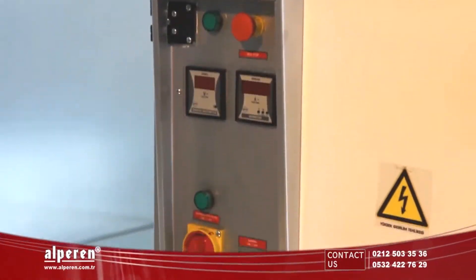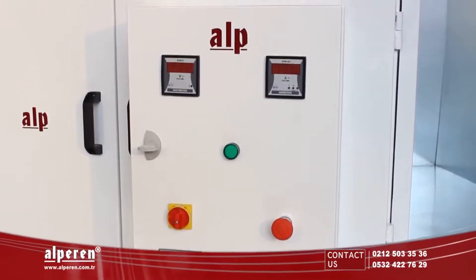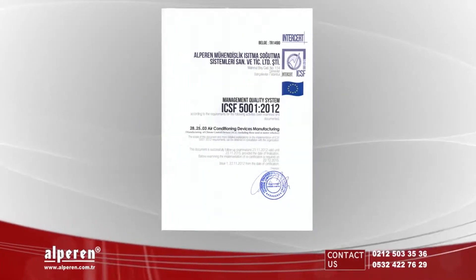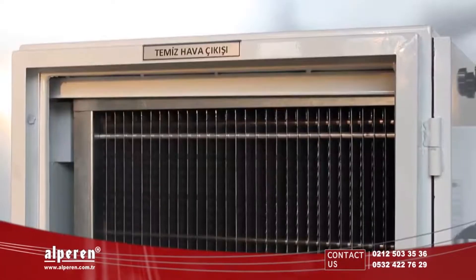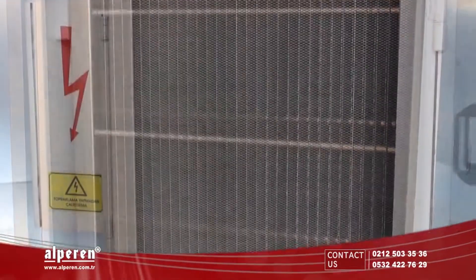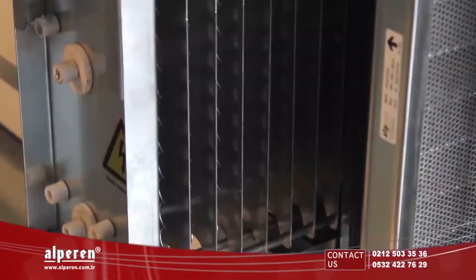Our air purifying units are manufactured by designing according to your needs. Our units carry service qualification certificates of CE, ISO9001, ICSF, and TSE, and are manufactured in Istanbul.